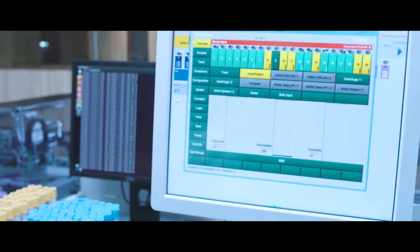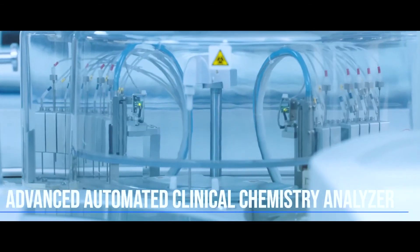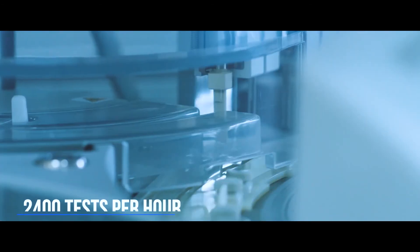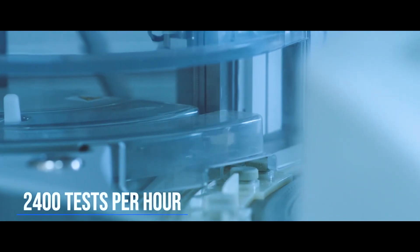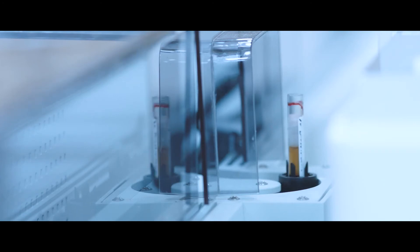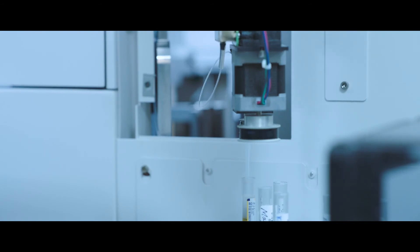Furthermore, it has an automated plot management system. The advanced automated clinical chemistry analyzer delivers high throughput of up to 2,400 tests per hour and manages comprehensive testing with a menu of more than 150 assays. It does qualitative checks for hemolysis, lipemia, icterus, and flagging.